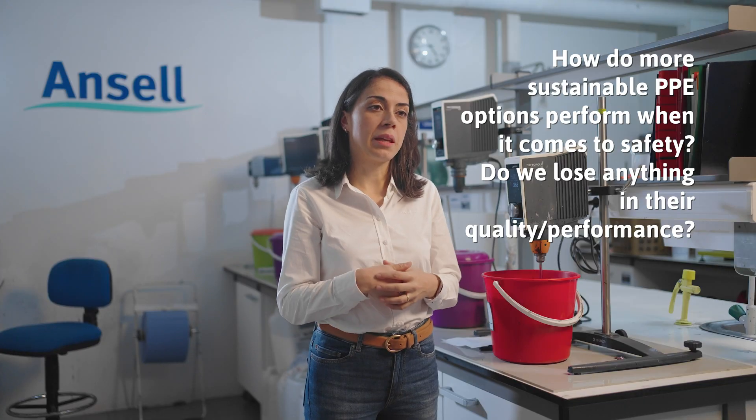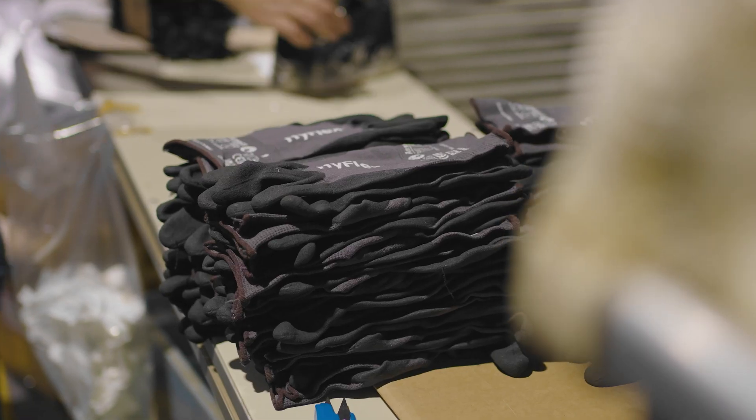When we think about protective equipment, safety is not negotiable. When you choose PPE, please look at a broader picture — not only the product itself.